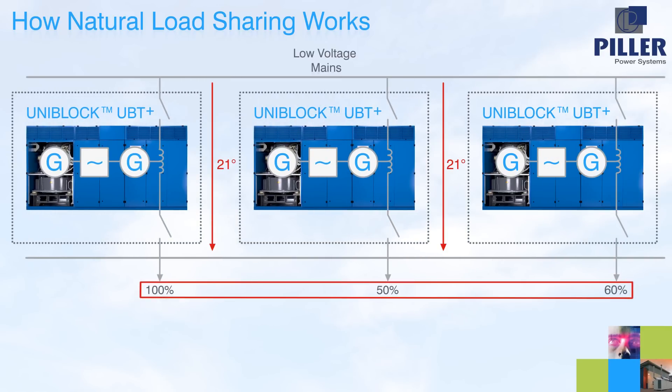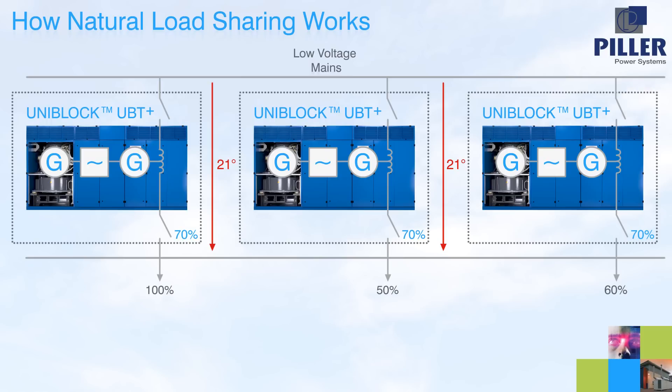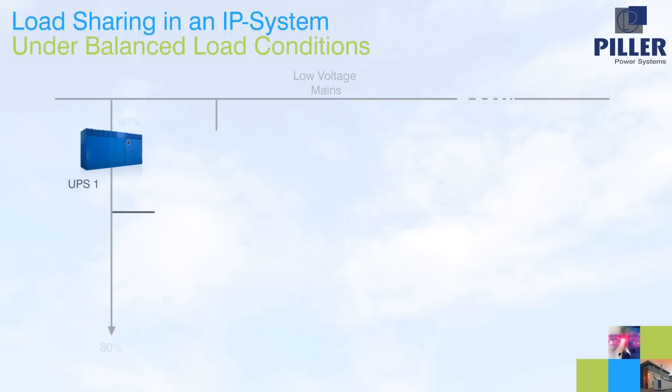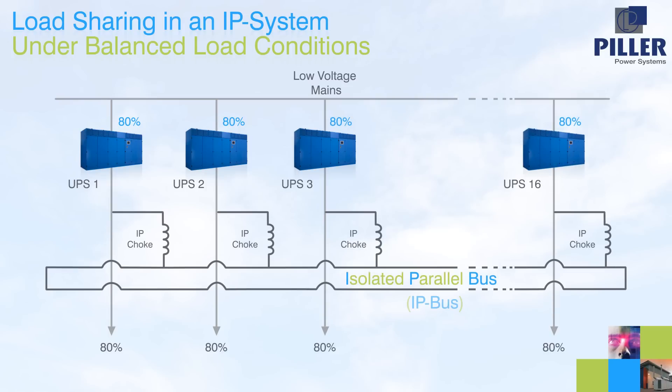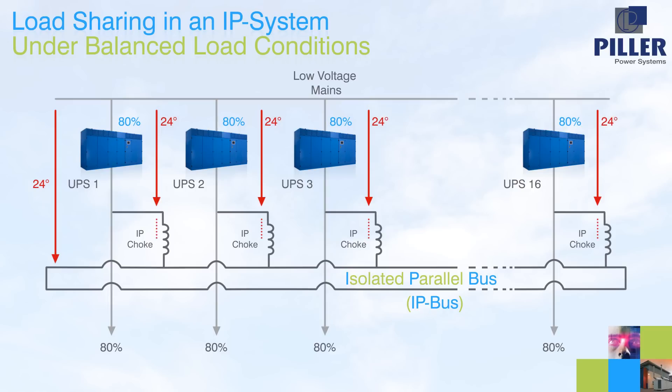In this example, a 210% load is supported by each UPS unit carrying 70%. We'll now use a 16-module system to demonstrate both the responses and the enormous flexibility of this design under various steady state and dynamic conditions. Under equal load conditions, for example 80% load on each UPS, we see the same phase angle across every unit, resulting in zero phase angle across the IP chokes. With no phase angle across the IP chokes, there is no power flowing through them, and every UPS carries its own load completely.